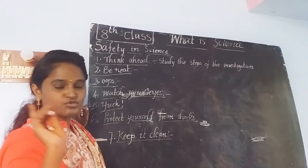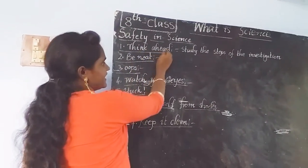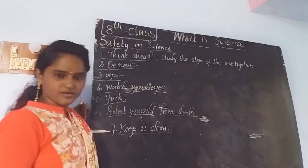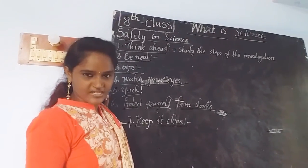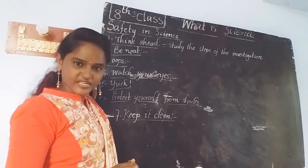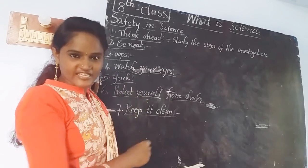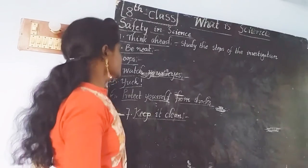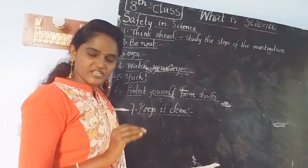Everyone should have an idea on these rules. The first one is 'Think Ahead.' Study the steps of the investigation before going to attend the experiment in the laboratory. It is must and should to know the steps of investigation. The people who are going to conduct the experiment or do investigation in the laboratory must have the main idea. If you have any doubts related to that topic, clarify them with your teacher before going to the laboratory.